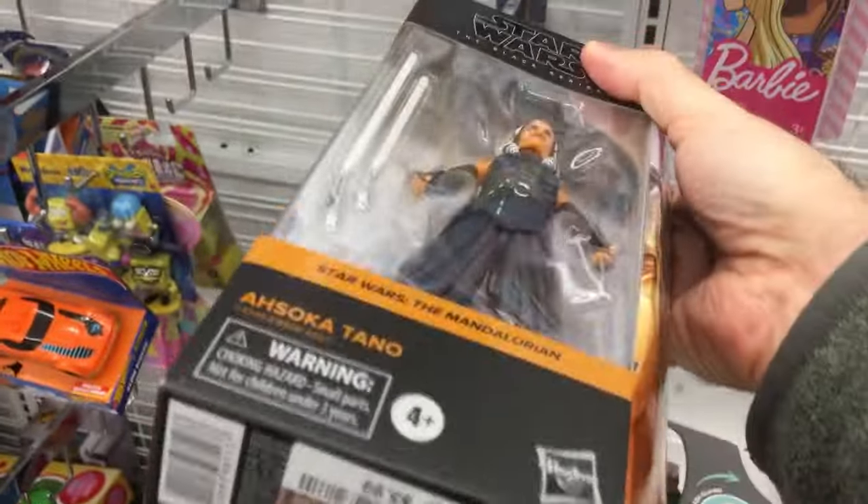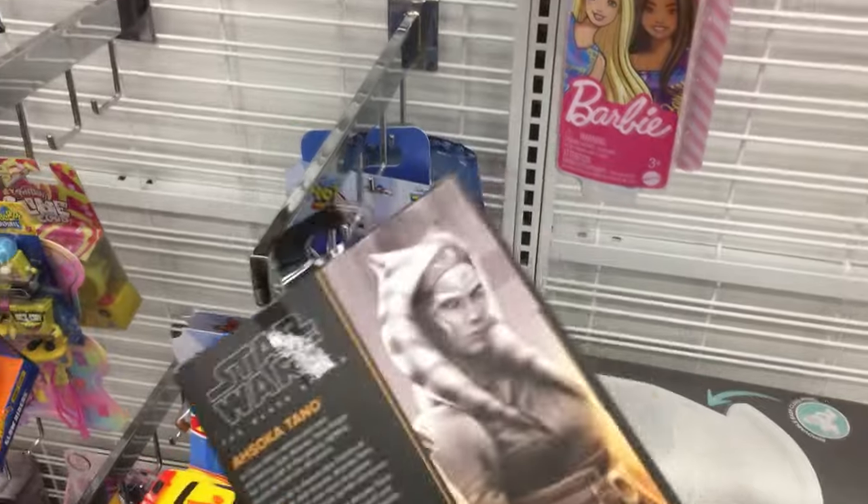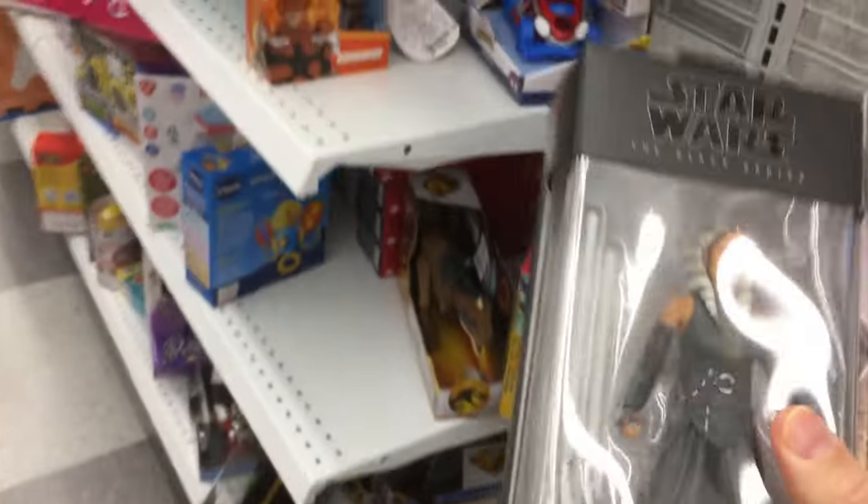There is a Star Wars figure here — Ahsoka Tano, $6. Pretty good price. I don't collect the series, but this Ross only had one. I think the other one I went to had a few.